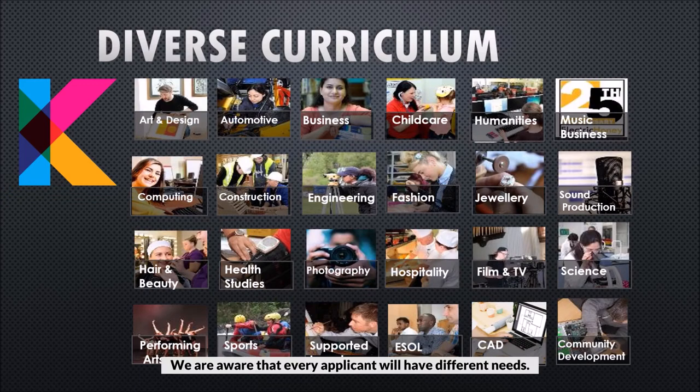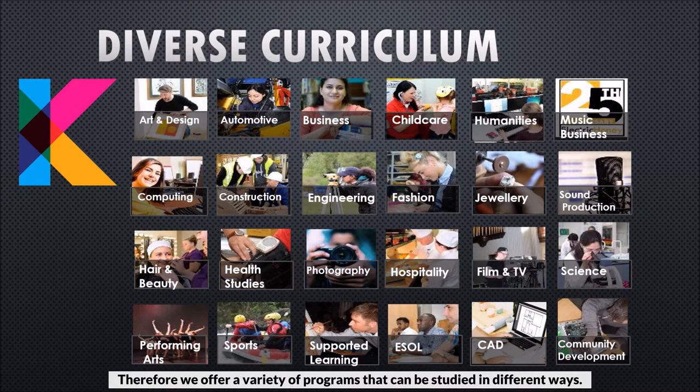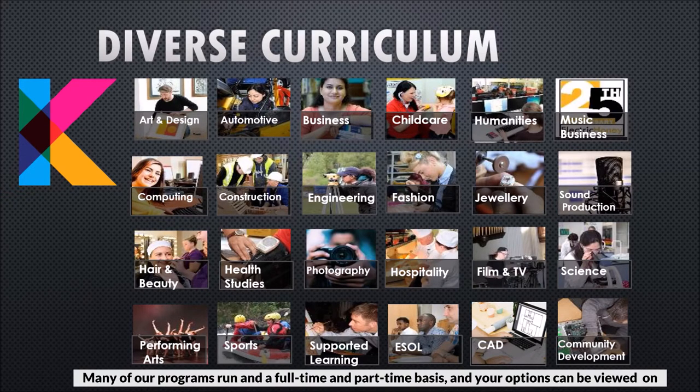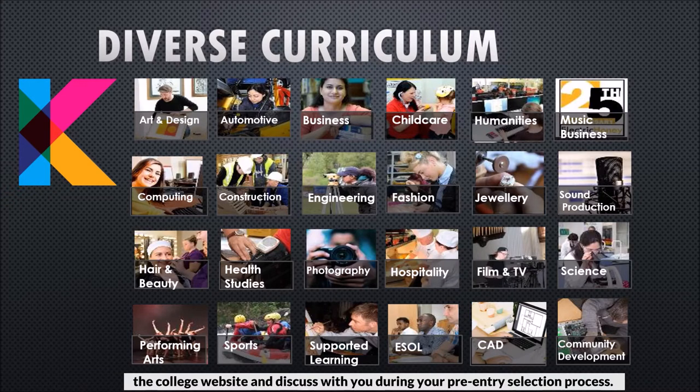We're aware that every applicant will have different needs, therefore we offer a variety of programs that can be studied in different ways. Many of our programs run on a full-time and part-time basis and your options can be viewed on the college website and discussed with you during your pre-entry selection process.